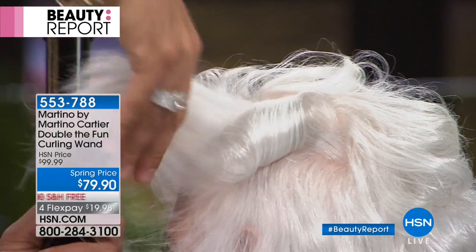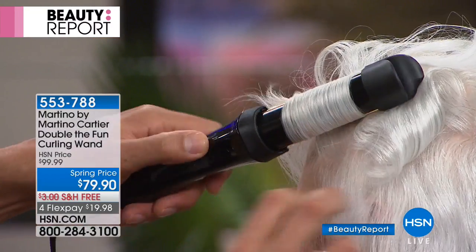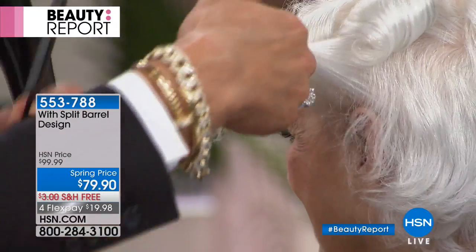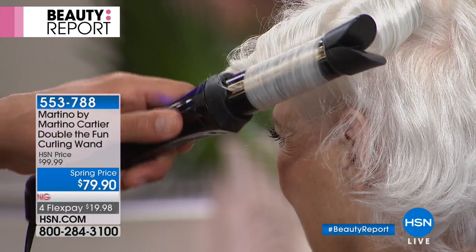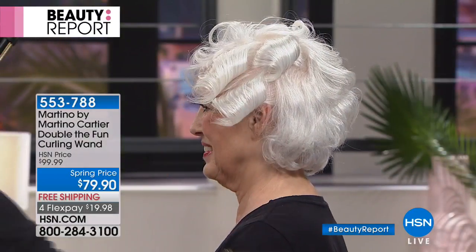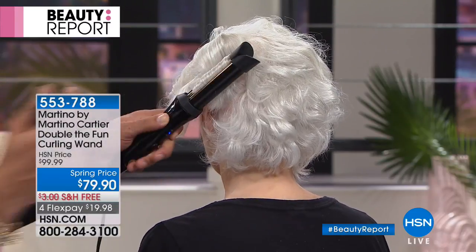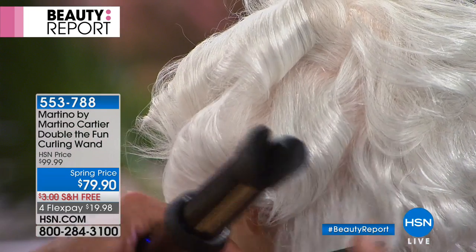It is the most goof-proof way to style your hair, to get lift, to get volume — but, Martino, you're sealing in that cuticle. That's why the curls stay. I made this because I'm going to be 43 years old in a couple months and I've been doing hair since I was 16. Every time I bring something to women to do their own hair, they say, 'But Martino, that's because you're the hairdresser.' So that's what developed this.